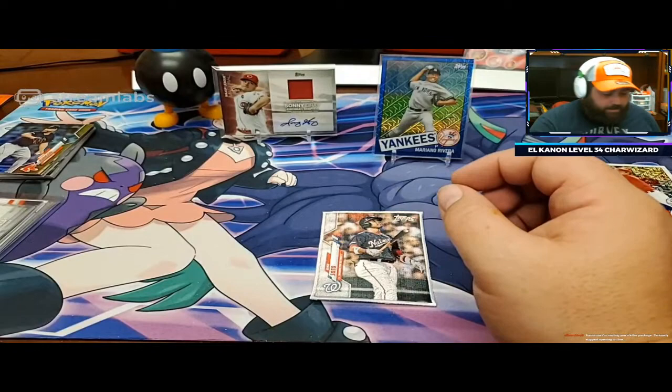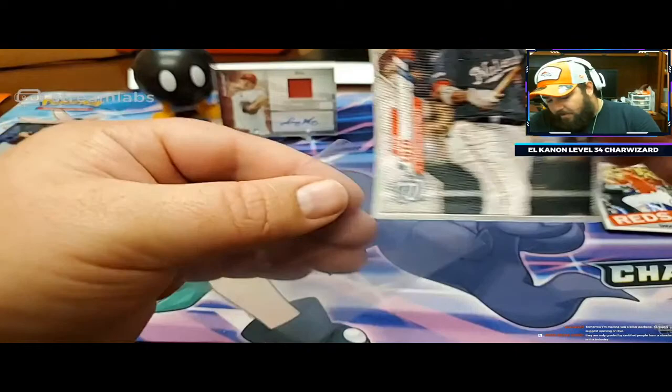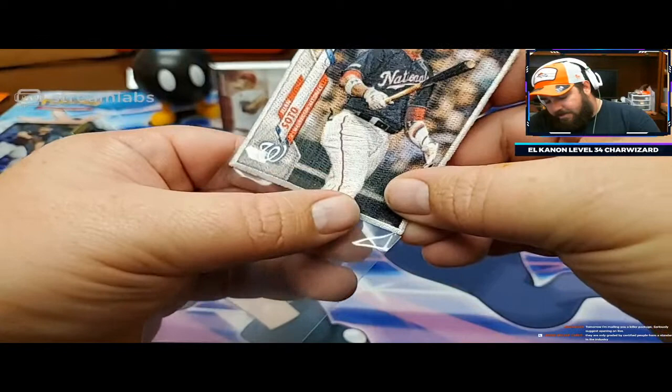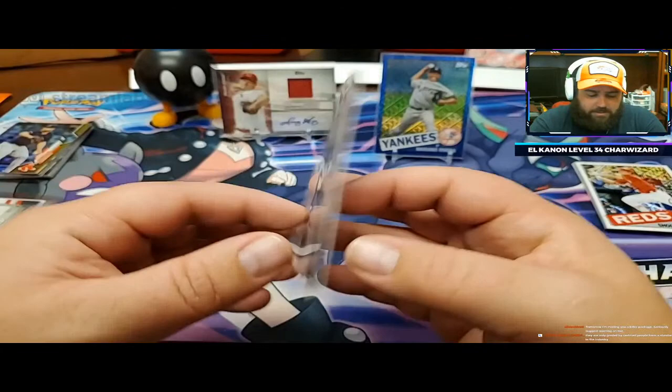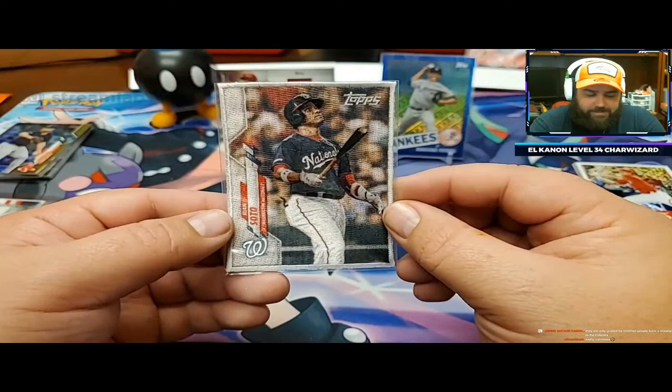You've got to make sure you protect them too - I will open it live, Oliver, I appreciate that. I love having stuff to open live. We're going to get this in a sleeve. Protect the booger - Juan Soto. Man, I like these. I would like to collect the whole set of these cloth ones - that would be sweet.